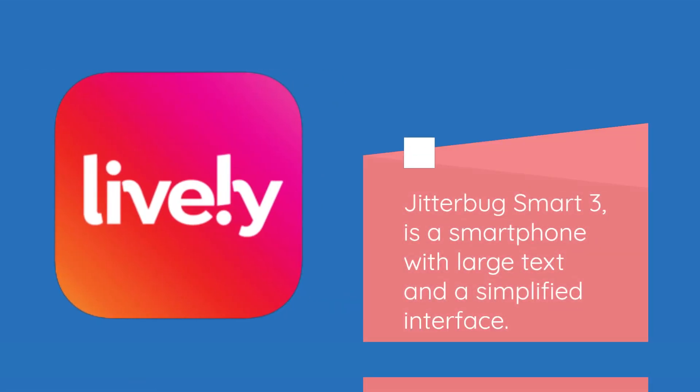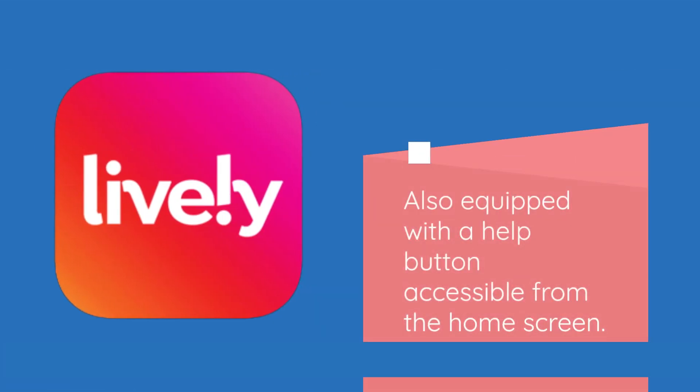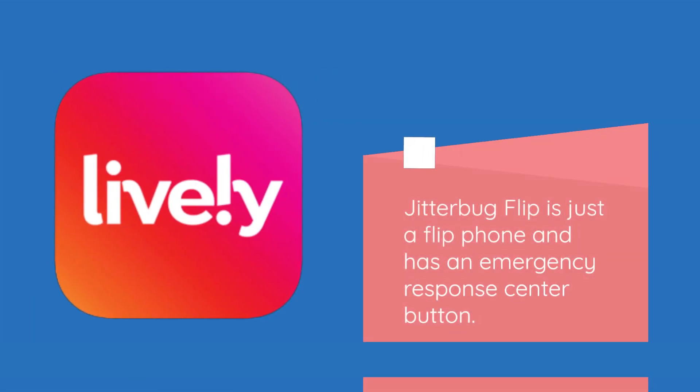Jitterbug Smart 3 is a smartphone with large text and a simplified interface, also equipped with a help button accessible from the home screen. Jitterbug Flip is a flip phone with an emergency response center button.